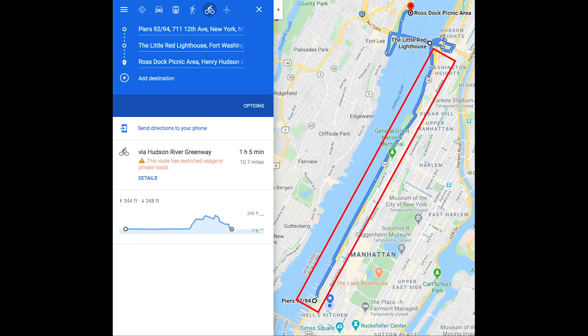Today we're going to bike from Midtown all the way to George Washington Bridge, cross the river, and have a picnic on the Jersey side by the Hudson River.